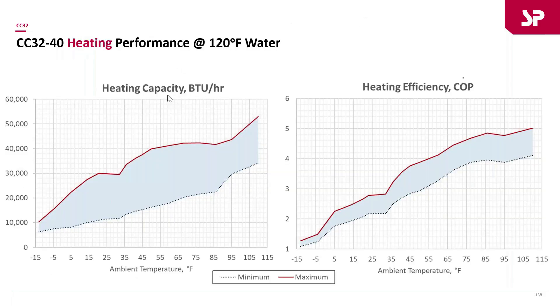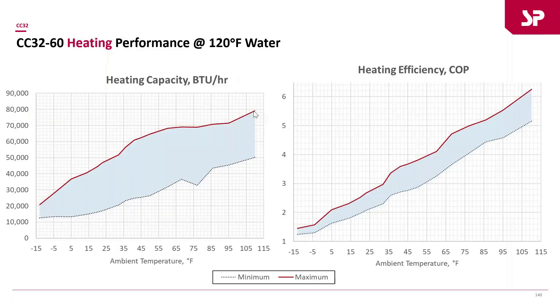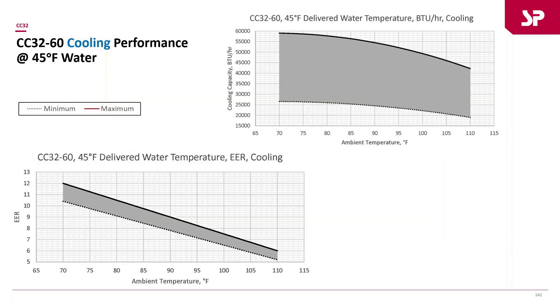The middle unit, the CC32-40, shows heating performance at 120°F delivered water temperature. There's a great range of both capacity and efficiency for heating, and the same applies for cooling — a great range of heating capacity and heating efficiency.